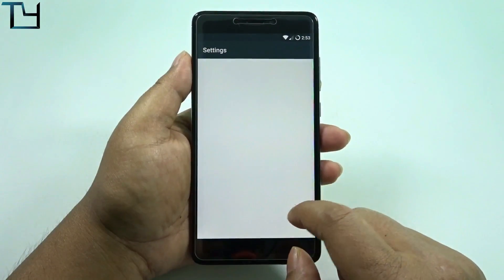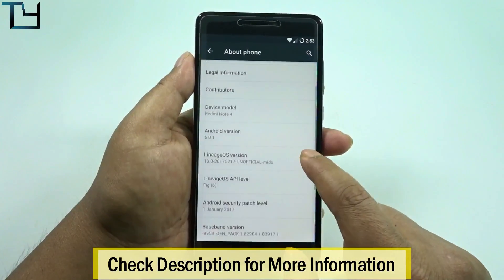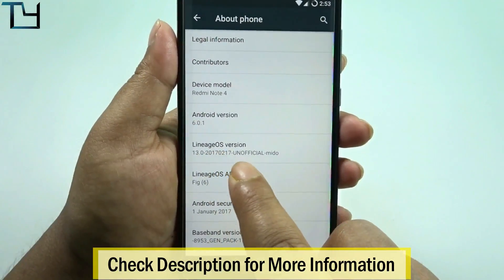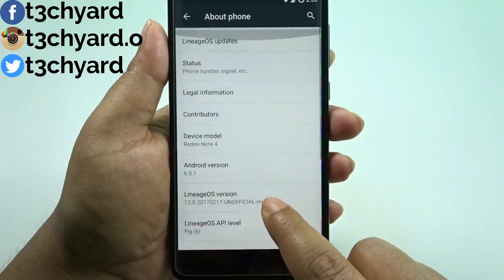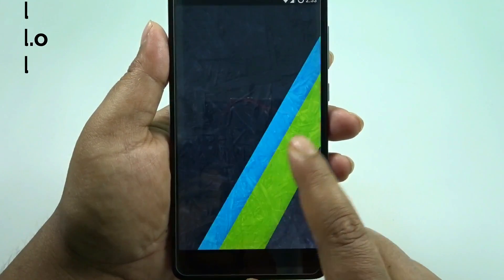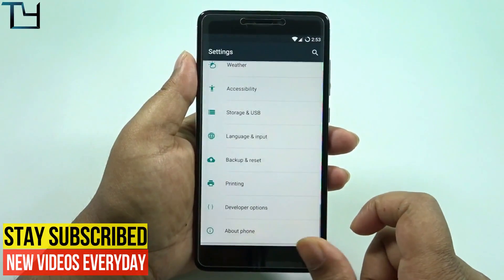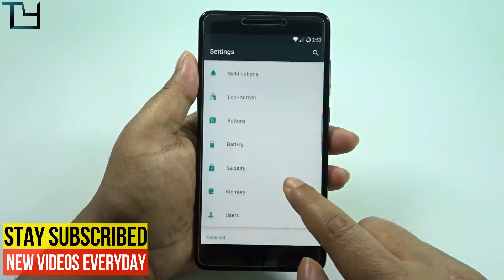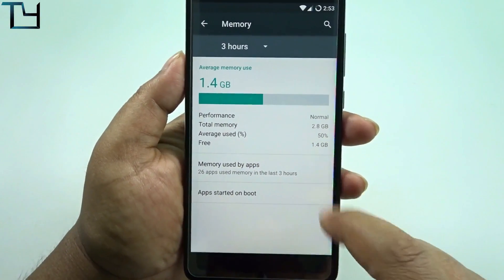In this ROM we get multi-window support like Nougat. Although this is a Marshmallow-based ROM, we still get the multi-window feature from Nougat, which is a pretty good inclusion. All the relevant links are in the description — do subscribe to our channel for more videos regarding Redmi Note 4 and its ROMs.